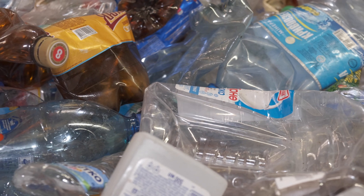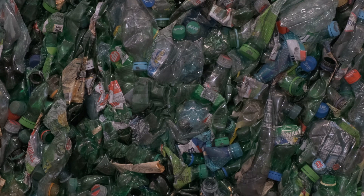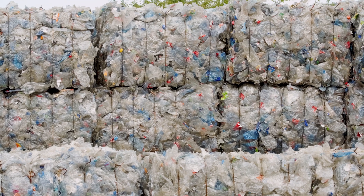Traditional plastic sorting requires identifying different types of plastic, and traditional methods are very complex. Each type of plastic has a characteristic absorption signature in the molecular fingerprint region. The LWRSC combined with spectroscopic methods will help enable smart mass recycling methods.